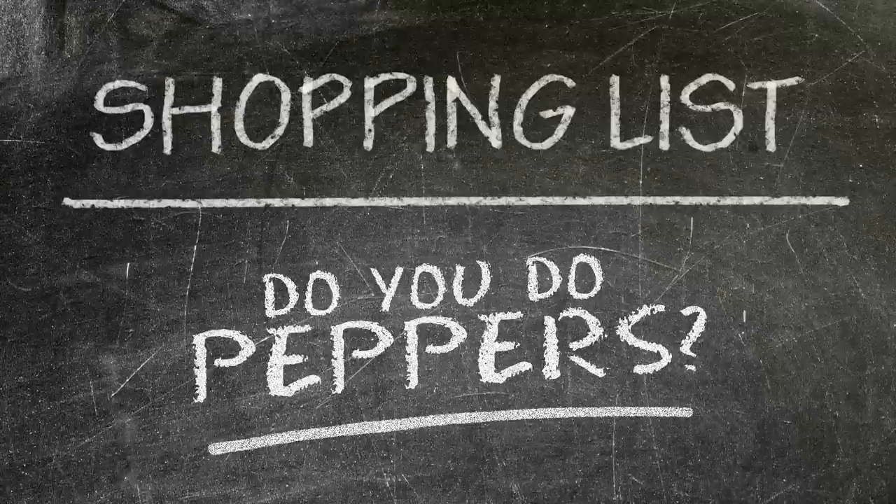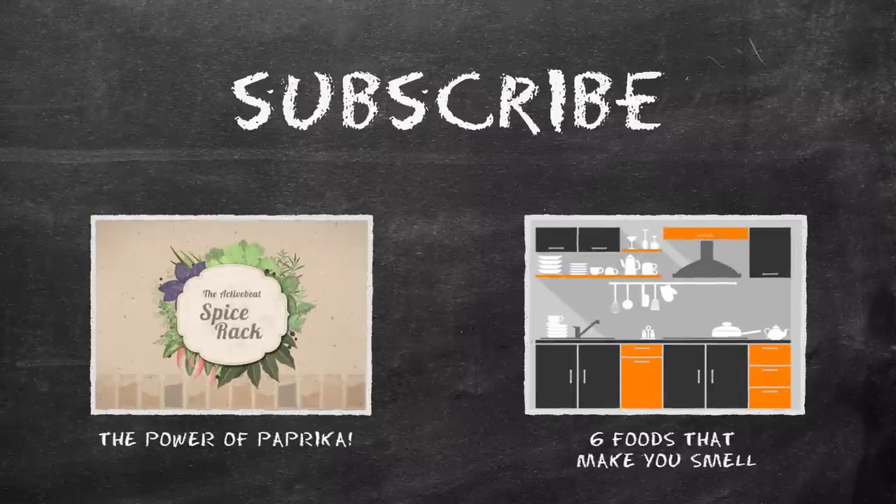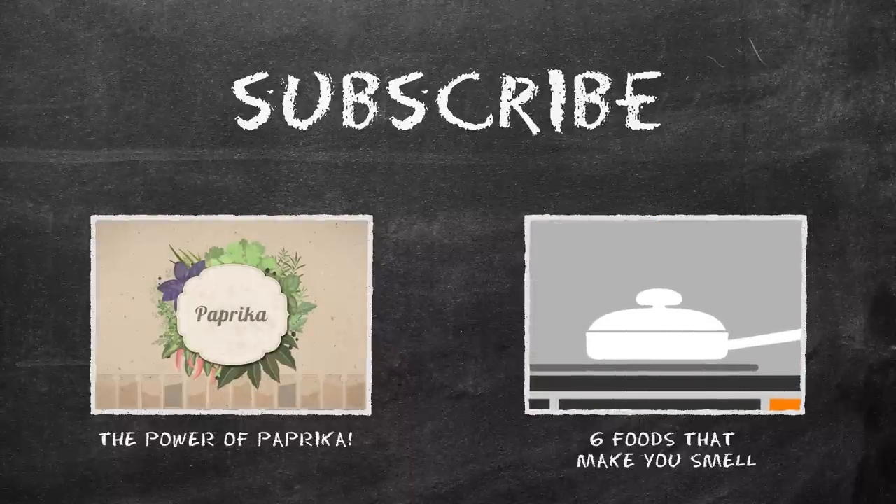So that's bell peppers. Aren't they amazing? The answer is yes, they are. How do you cook with them? Comment and let us know. I like to make stuffed peppers with mushrooms, rice, and cheese. Anyways, thanks for watching. See you next time, friends.